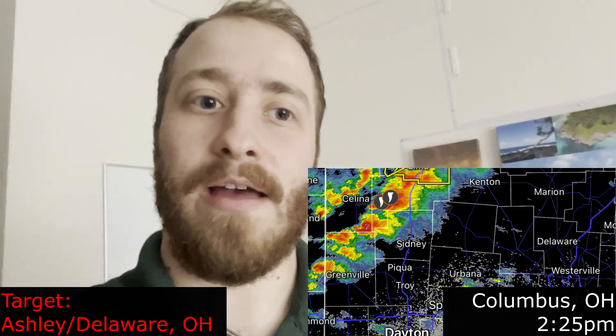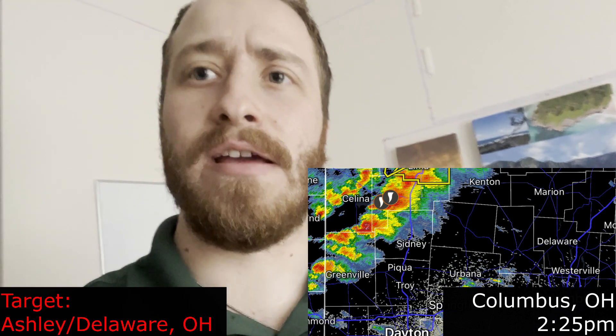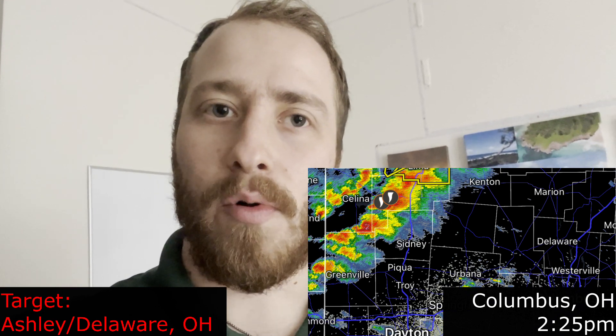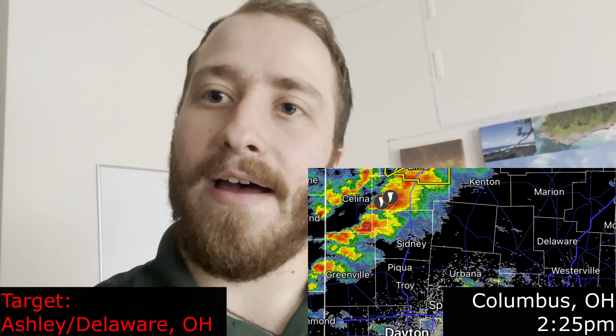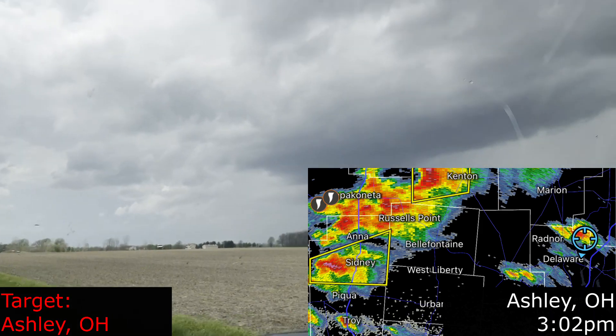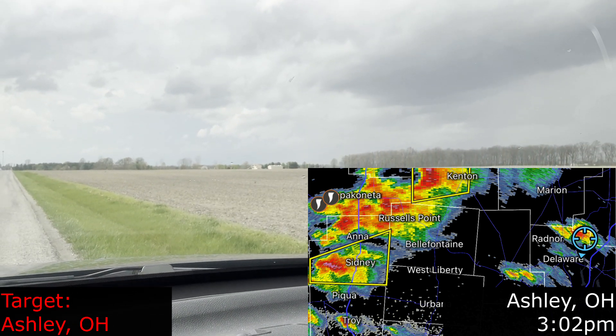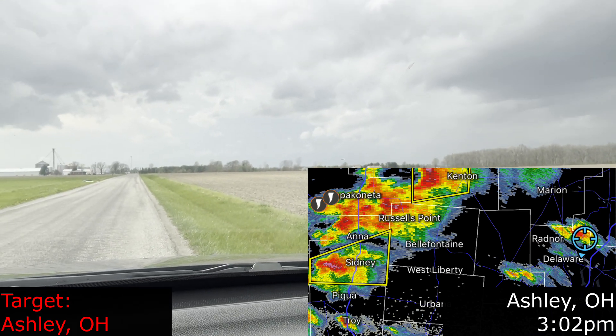I really like how things are looking. I'm going to leave now. We're headed towards Delaware or Ashley — I think I'm going to target Ashley and see what happens from there. There are two strong cells right now, one near Wapakoneta which did produce a tornado according to Storm Spotter Network reports. We'll see what happens with the one further to the south, which looks stronger at the moment. We're currently just south of Ashley, Ohio, looking at the cell near Sydney, Ohio for potential development.